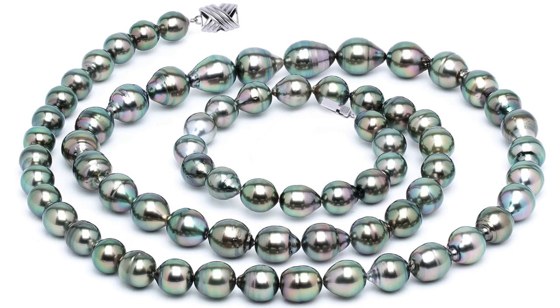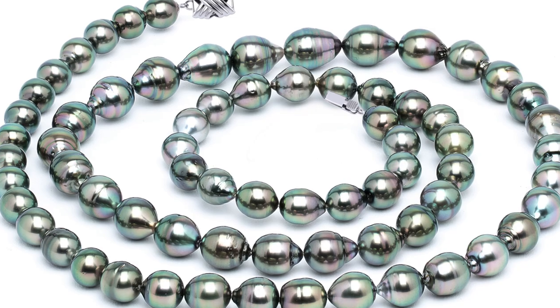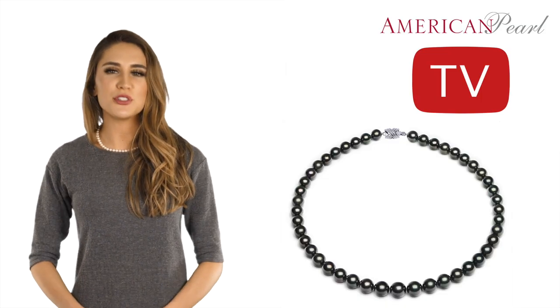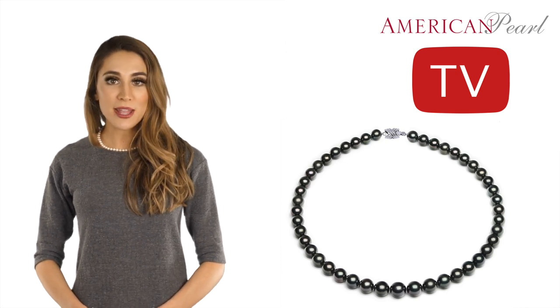Steinbeck says: 'Keno lifted the flesh, and there it lay, the great pearl, perfect as the moon. It captured the light and refined it and gave it back in silver incandescence. It was as large as a seagull's egg. It was the greatest pearl in the world.' The most highly prized black pearls are those of the iridescent peacock, green, and blue colors, followed by dark black, grays, and eggplant. The peacock, green, and blue colors are extremely rare and difficult to supply. Be prepared to pay up to twice as much for peacock and green pearls compared to a black-green strand.